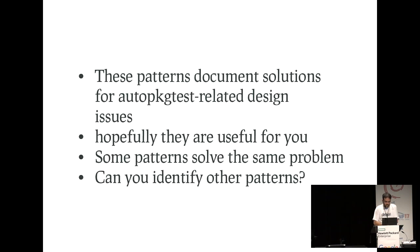To finalize: we have a set of patterns that document design issues when working with autopkgtest. The full paper is available and will be linked from the DevNCI website documentation. You might have noticed that some patterns solve the same problem — this is normal, you have different solutions for the same problem depending on context, time restrictions, effort restrictions, or platform restrictions. If you can identify other patterns, I would be delighted to discuss. We can expand this catalog and keep this documentation to help people add tests to their packages.